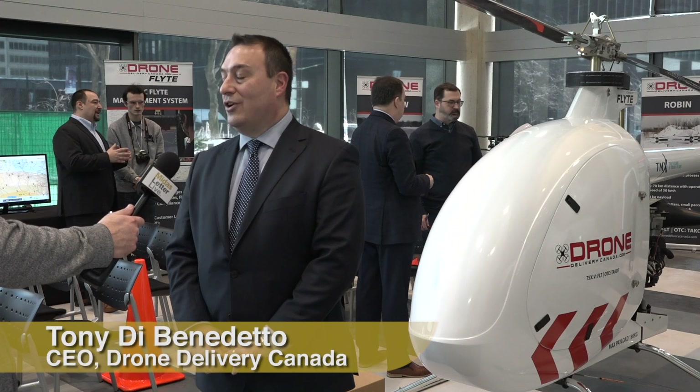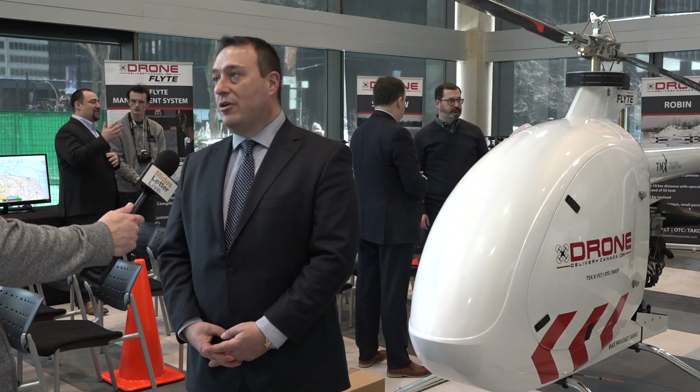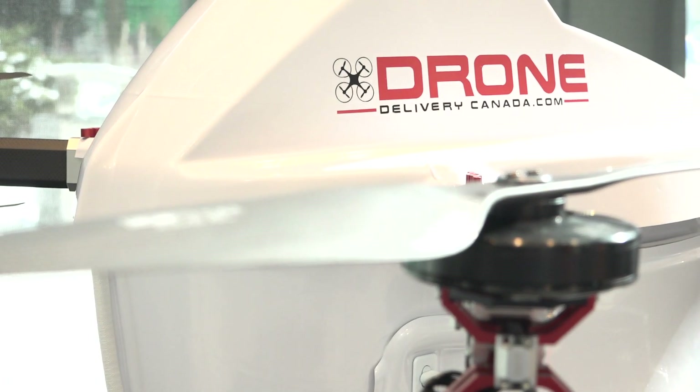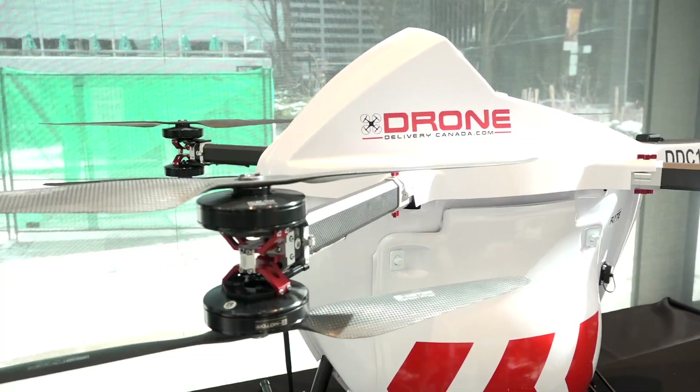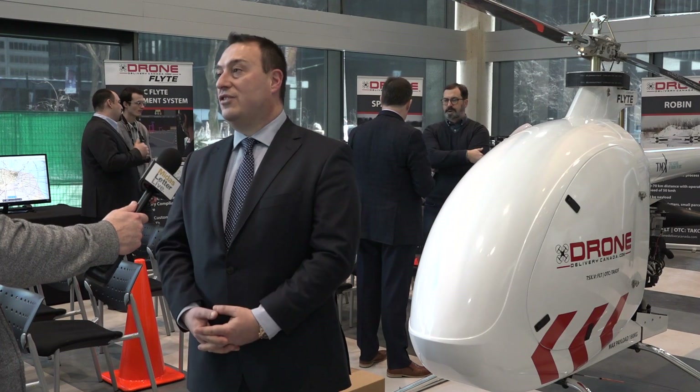It's our first gas-powered drone platform, and it moves 400 pounds of cargo. We started off with our Sparrow, which is a 10-pound cargo capacity drone. We upgraded to the Robin, which is 25 pounds. Then the Falcon, which is 50. And this one here now does 400.